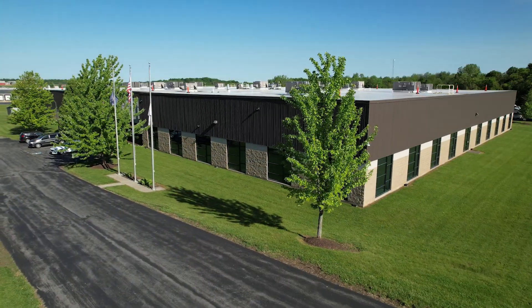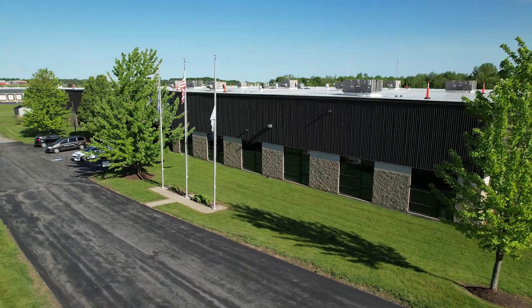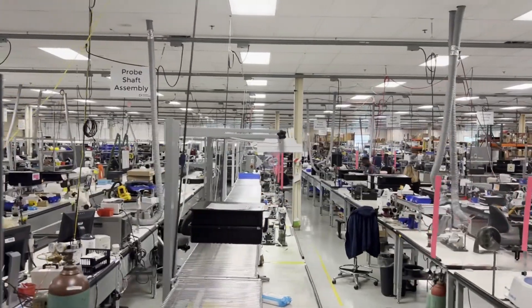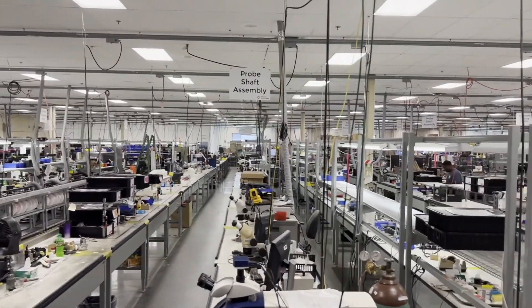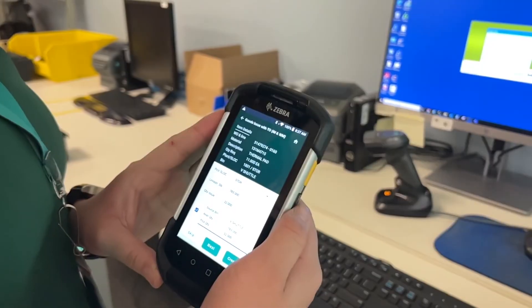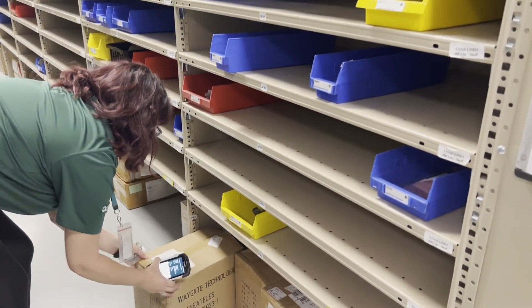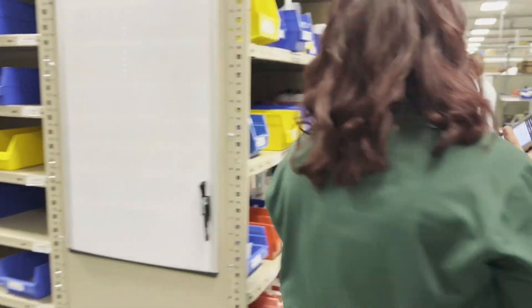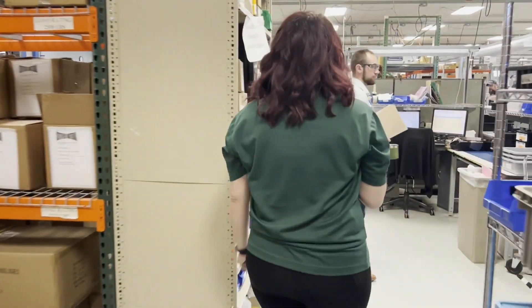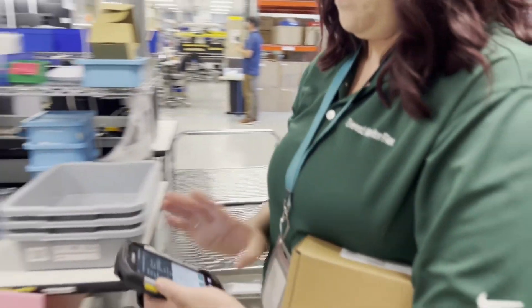When picking parts for a production order or a sales order, operators would spend significant time moving back and forth between the warehouse and their computers to complete SAP transactions. Those days are over thanks to the introduction of mobile handheld scanners that enable our operators to complete SAP transactions on the fly with barcode scanning technology and the ability to complete an SAP transaction with just the push of a button.